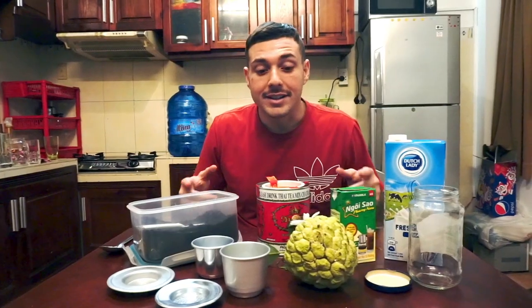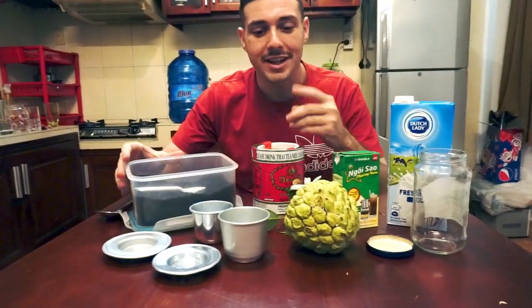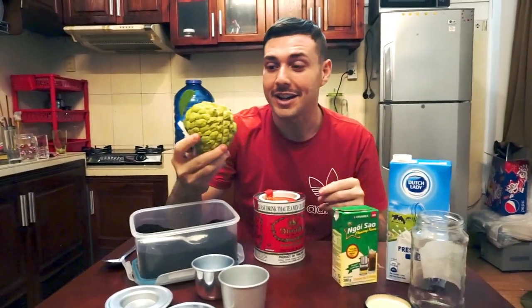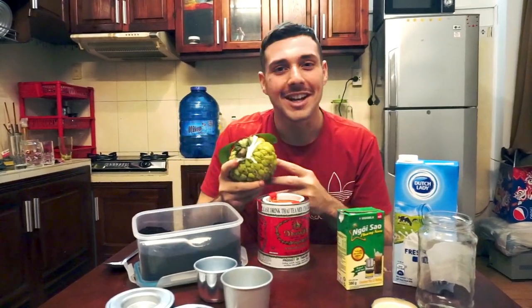Now we are in the kitchen and we've got in front of us all the ingredients and devices we'll need to make the three drinks. We've got the Thai iced tea to start, the Vietnamese coffee second, and then I found this fruit — which was not a guanabana, as my Brazilian roommate informed me — but is a smaller version called a custard apple or a sweet apple. If you're from Guadalupe, it's called a pumkanel, which means a cinnamon apple. Here it is.